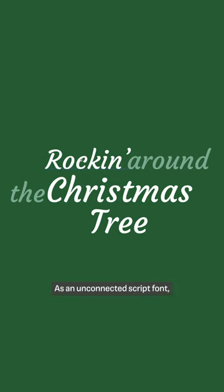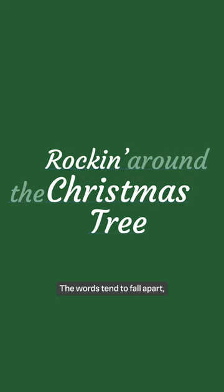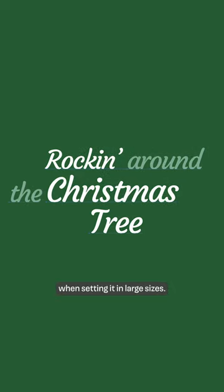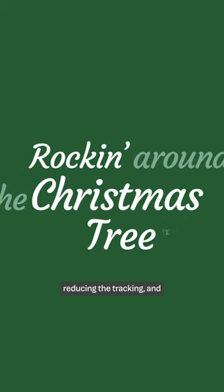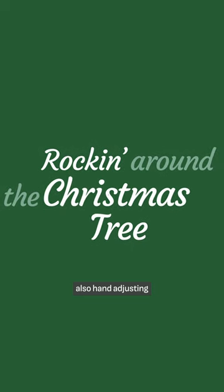As an unconnected script font, it is easy to work with when rocking around the Christmas tree. The words tend to fall apart in my opinion when setting it in large sizes. I recommend adjusting the spacing a bit, reducing the tracking, and also hand-adjusting the kerning.